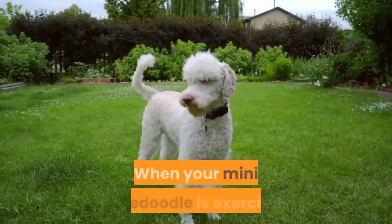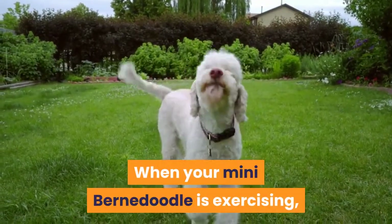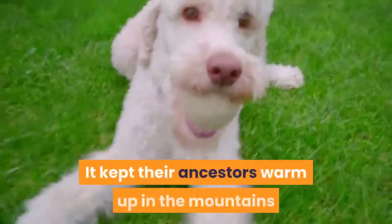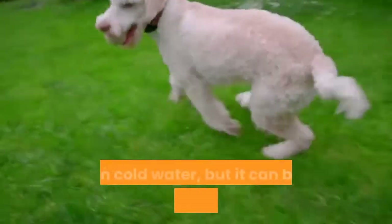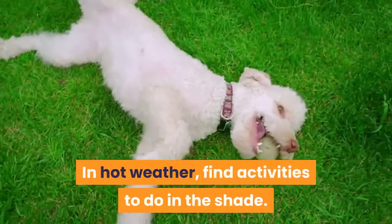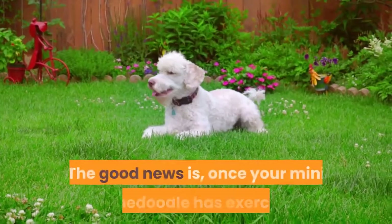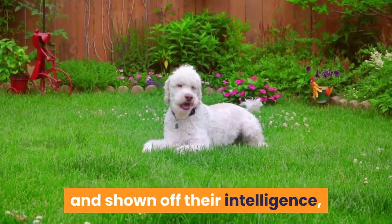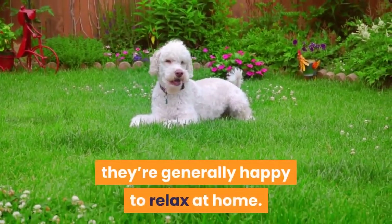Overheating issues. When your Mini Bernadoodle is exercising, bear in mind their long dense coat can cause them to overheat — it kept their ancestors warm in the mountains and cold water, but can be too much in warmer locations. In hot weather, find activities to do in the shade. The good news is, once your Mini Bernadoodle has exercised and shown off their intelligence, they're generally happy to relax at home.